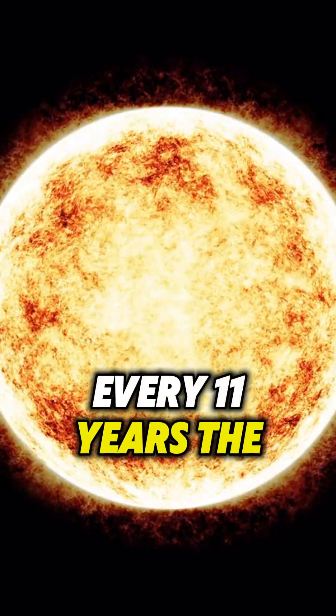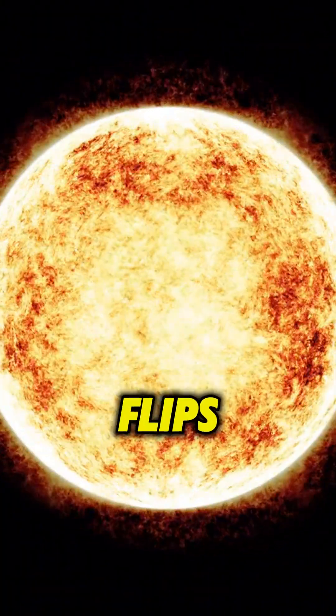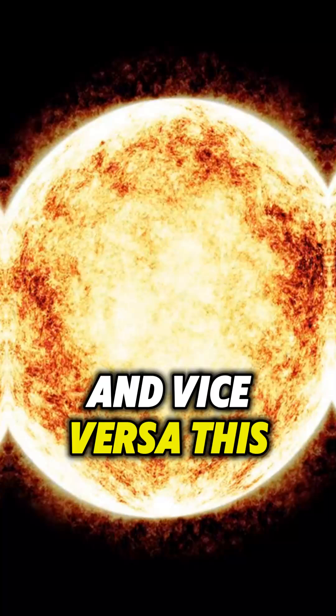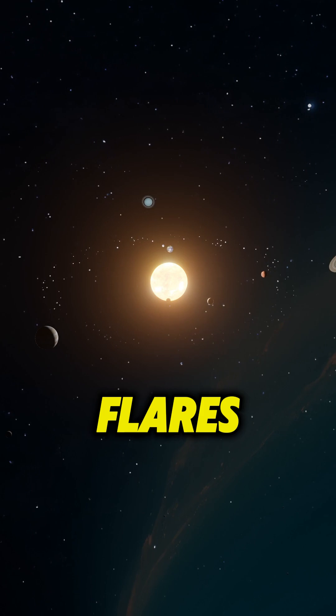Every 11 years, the Sun undergoes a solar cycle where its magnetic field completely flips. This means the North Magnetic Pole becomes the South Pole and vice versa. This cycle affects solar activity, leading to more sunspots and solar flares.